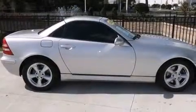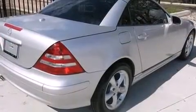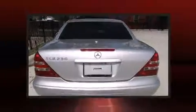Mercedes-Benz infused the interior with top-shelf amenities such as a built-in garage door transmitter, an automatic dimming rear-view mirror, an outside temperature display, a power convertible roof, and power seats.